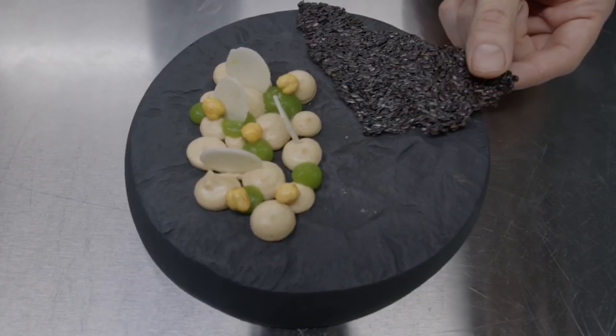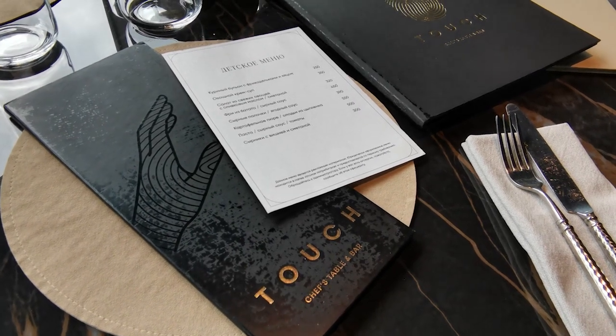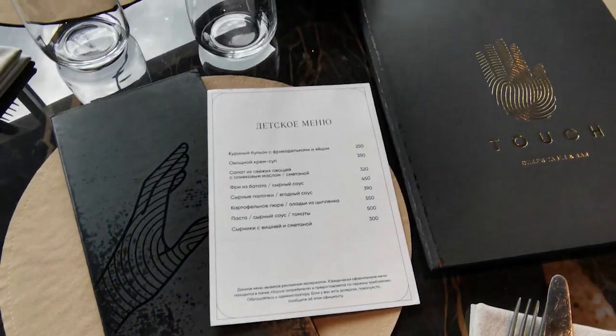The restaurant has several types of menus: a wine list, a children's menu, and a main menu with various sections.